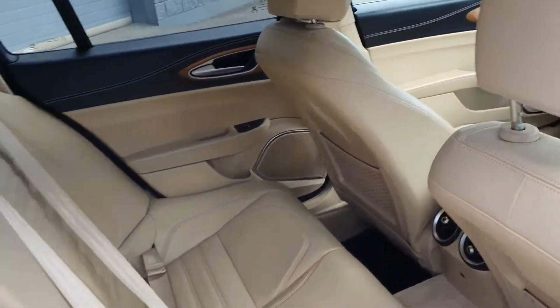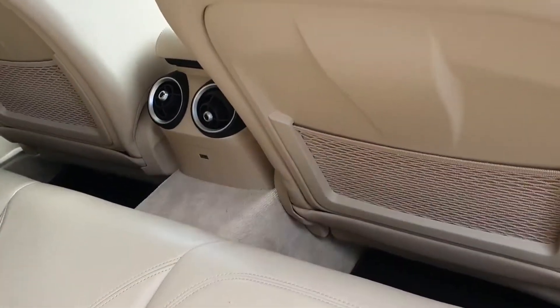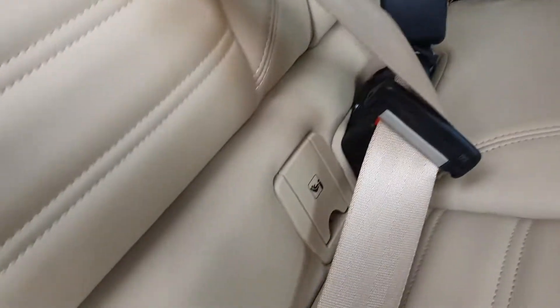Into the back, this car has stunning ivory leather interior. We have plenty of leg room, some storage pockets there in the back of your two front seats. You also have your ISOFIX points in the rear along with electric windows all around.